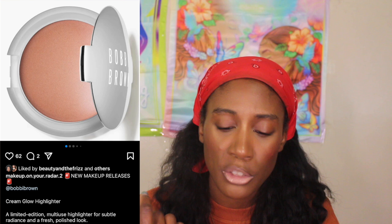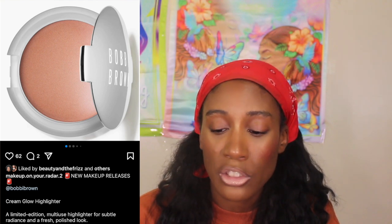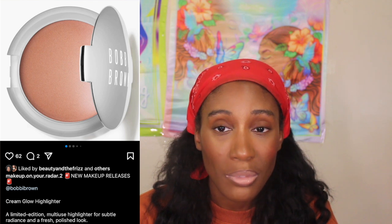There's a Bobbi Brown Cream Glow Highlighter — a limited edition multi-use highlighter for subtle radiance and a fresh polished look. I wasn't really crazy about the Natasha Denona cream highlight situation, so I don't see myself picking this up. I don't really buy Bobbi Brown — it's not because I don't think their products are fine, the brand just doesn't speak to me. So I'm passing on that.